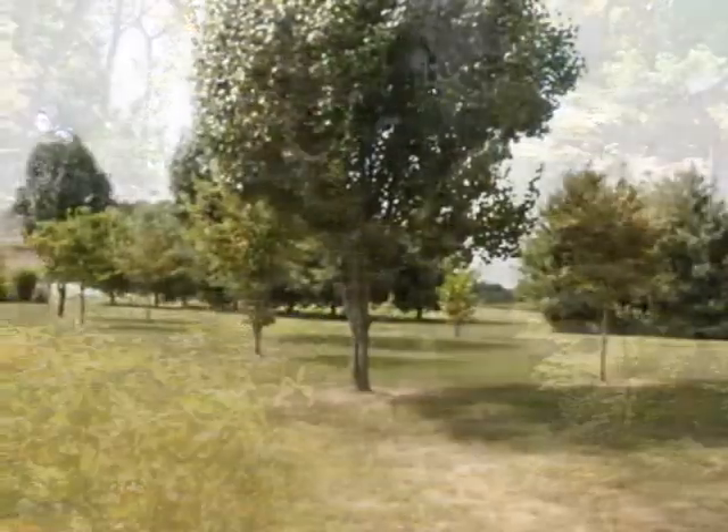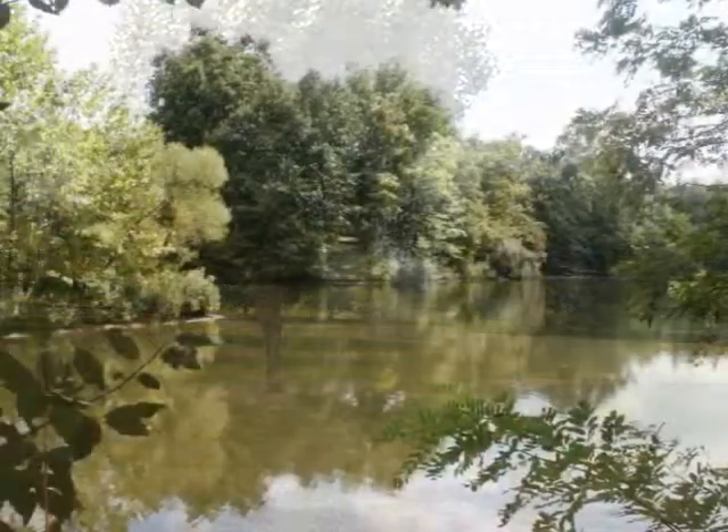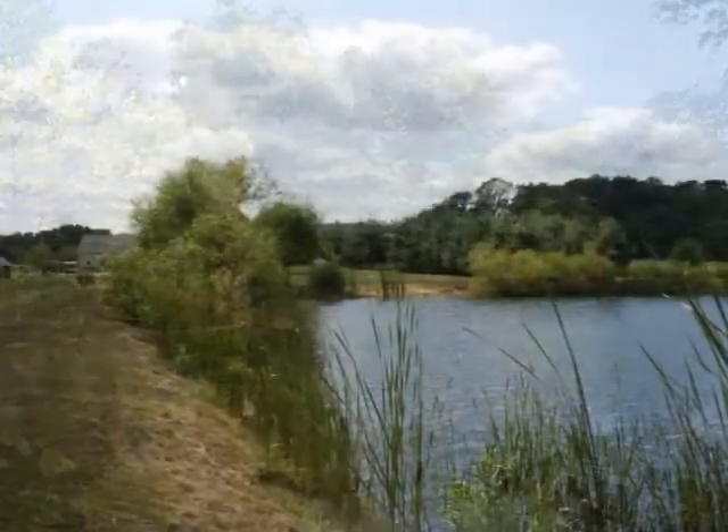There's also an adjoining four-acre lot next door that's available, which is also on the lake and has a pond.